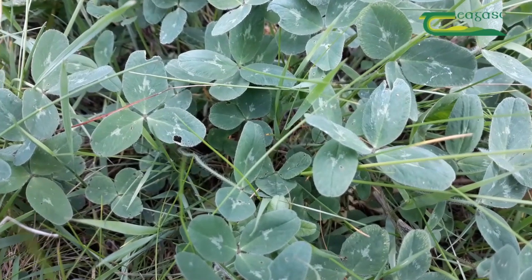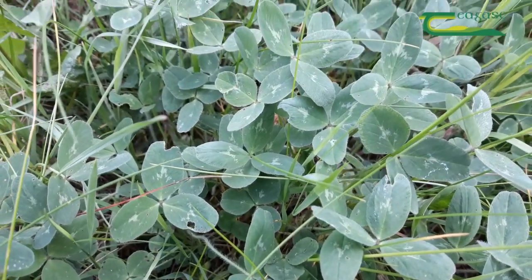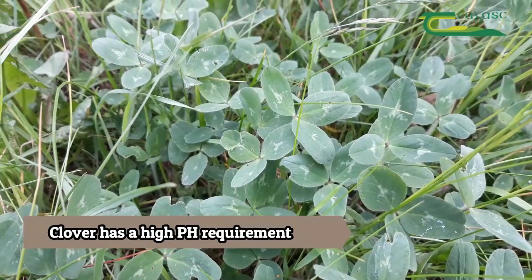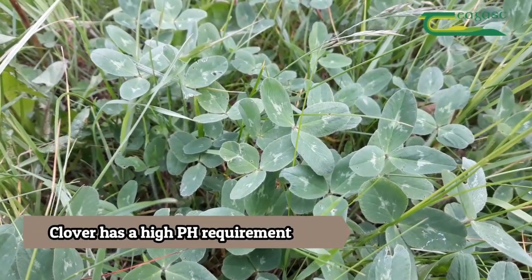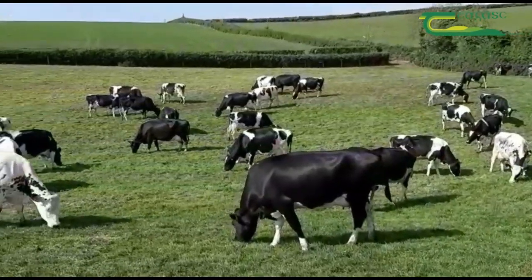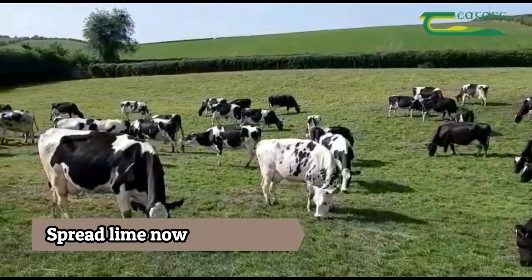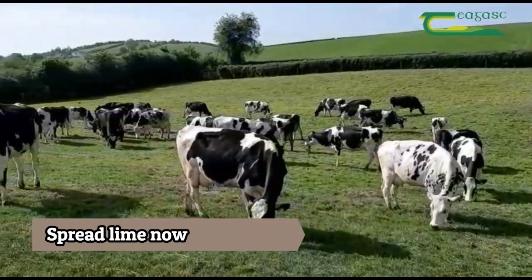Clover is becoming more important on all farms, not just extensive farms, and it has a high pH requirement — it must be over 6.5 in order for it to thrive. The message is to make a start and correct the underlying soil health issue on your farm, especially now that weather conditions are extremely favorable to do that.